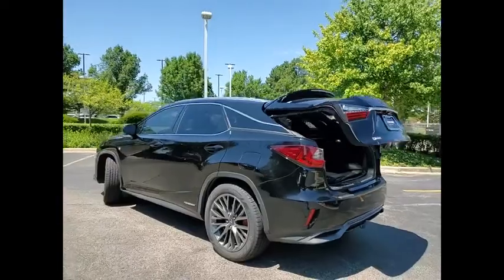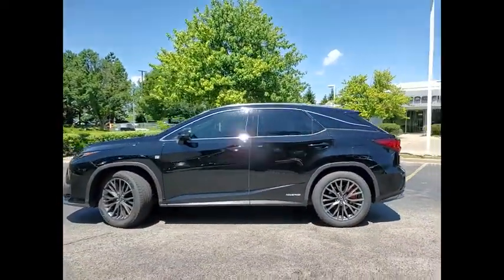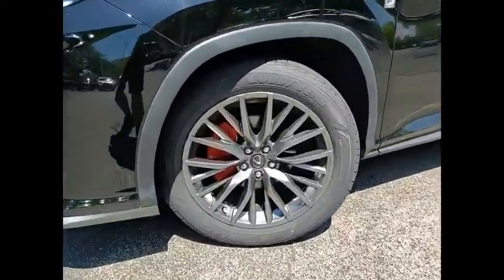Stability Control, Starter Type, Motor Generator, Power Brakes, Braking Assist, Regenerative Braking System, Voice Activated Navigation System, Airbags, Front Knee.